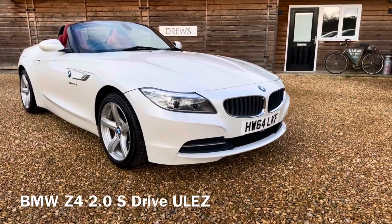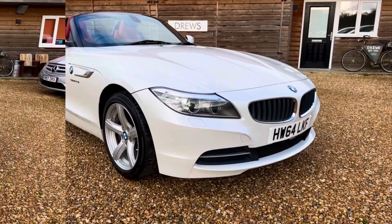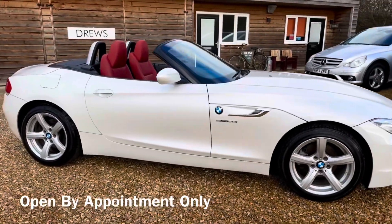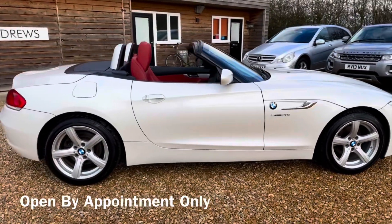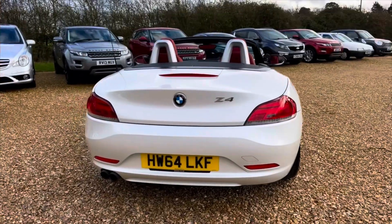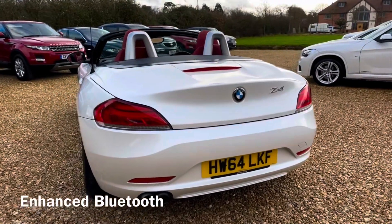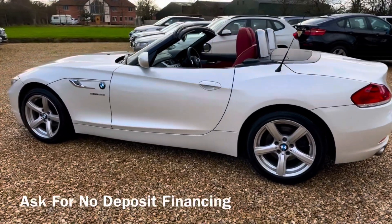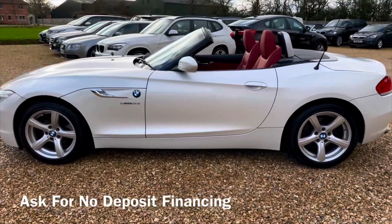Hi, I'm David Drew. Today we're selling this BMW Z4 two litre petrol S-Drive manual, finished in mineral white, and it's ULEZ compliant. We also have a BMW 420 diesel convertible that's also ULEZ compliant, so watch to the end of this video to see that car in the link at the end.